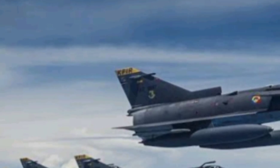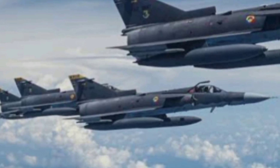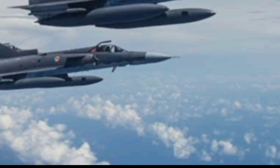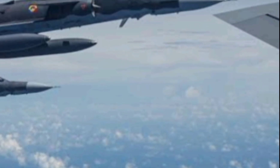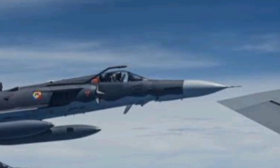Born from the need for independence, shaped by innovation, and tested in real-world battlefields, the KFIR is not just a fighter jet. It's a legacy of survival, speed, and sheer ingenuity. Let's journey through its creation, performance, combat history, and why it's still flying today, over 50 years since it first took to the skies.